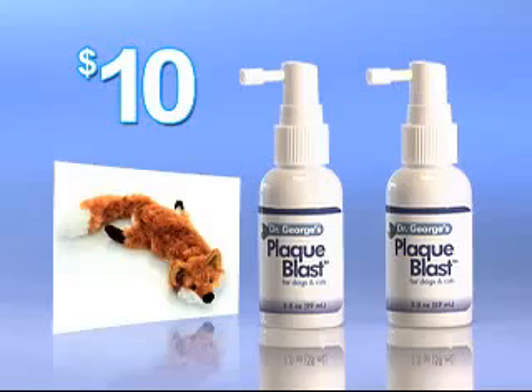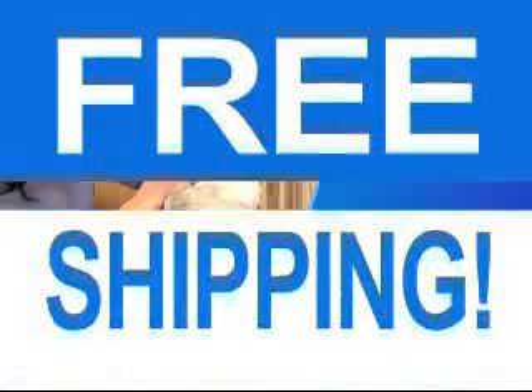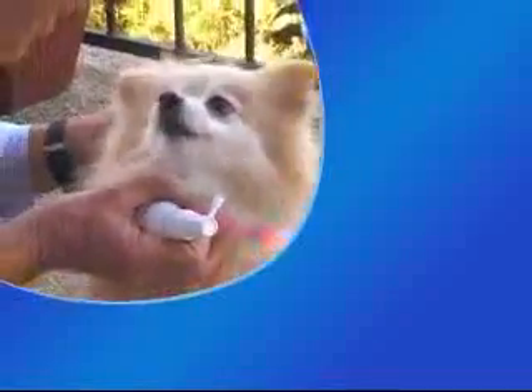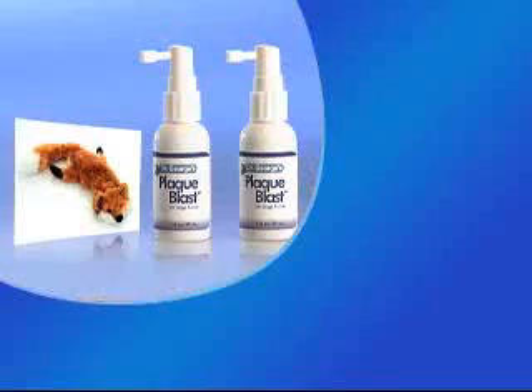And remember, call right now and find out about free shipping.